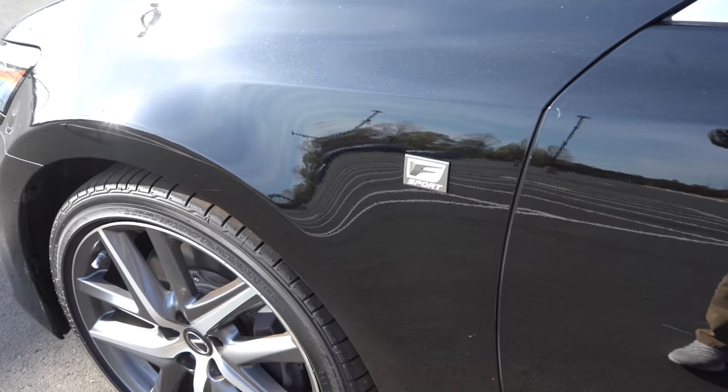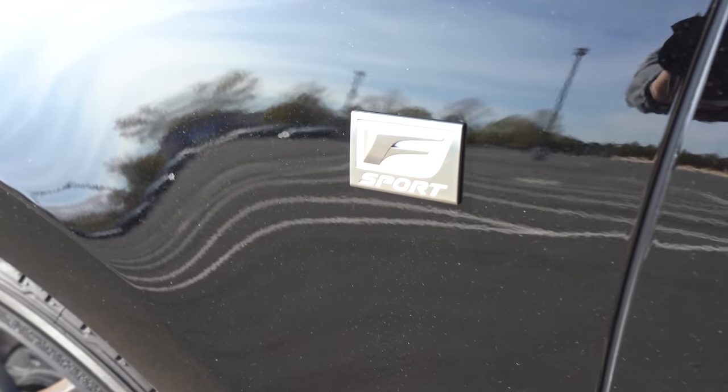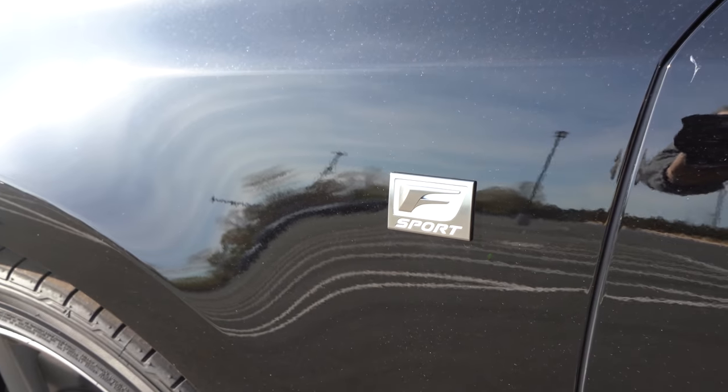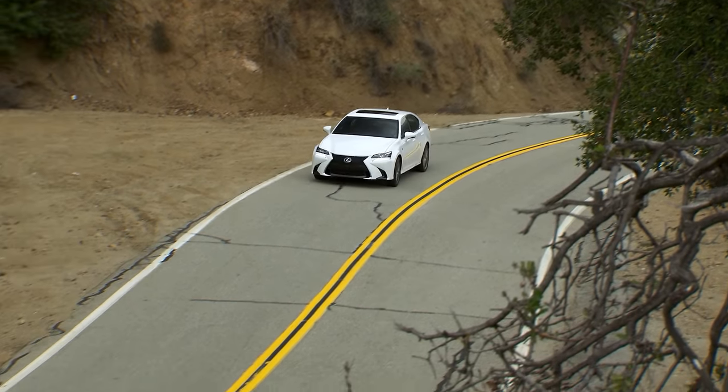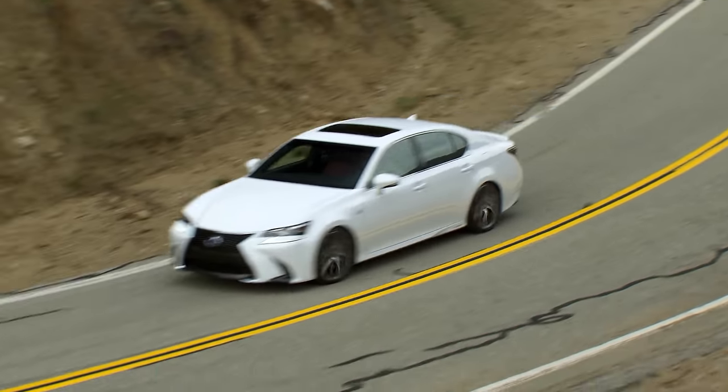This is the F-Sport, of course, so it gets a more upgraded body kit that makes it look a lot more aggressive. Maybe you'll like that a little better, but I'm focused more on the drive. So let's talk about some basic specs with the car.